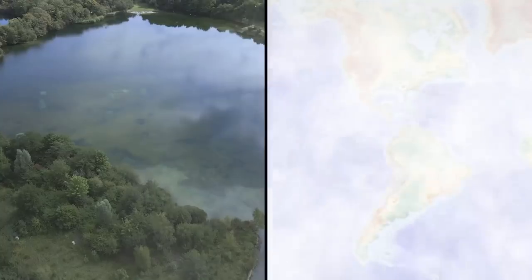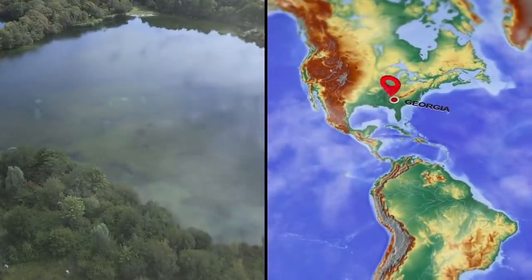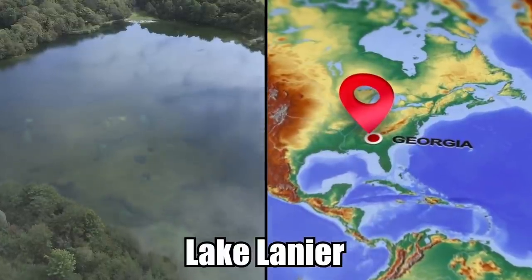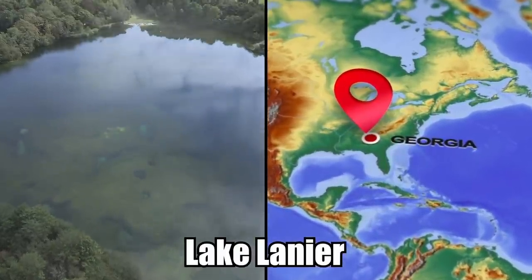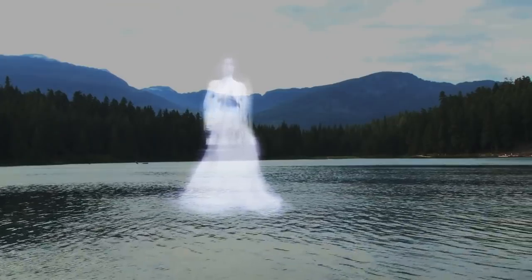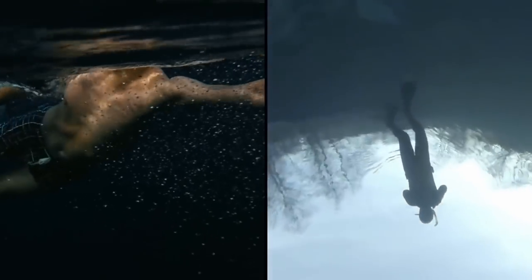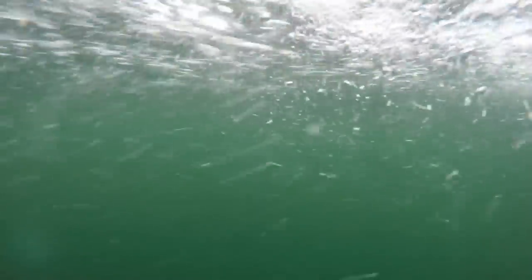Water Ghosts. Spooky tales of paranormal encounters and an evil supernatural presence at Lake Lanier in northern Georgia have swirled for generations, with one popular legend claiming that the ghost of a woman in a blue dress lurks in the lake's waters, grabbing at swimmers and divers. The lake is rumored to be filled with all kinds of dangerous equipment and things that swimmers can get hooked on and drowned. Plus, the water is quite murky, so it is really hard to see.